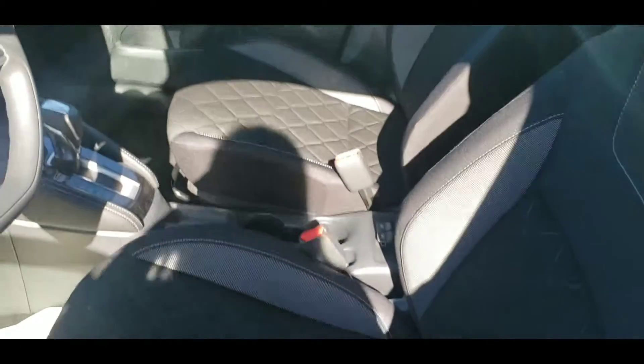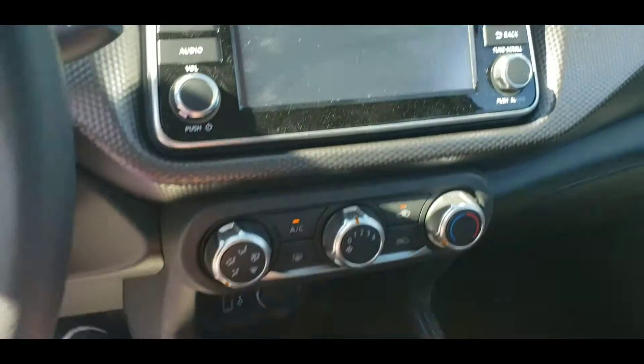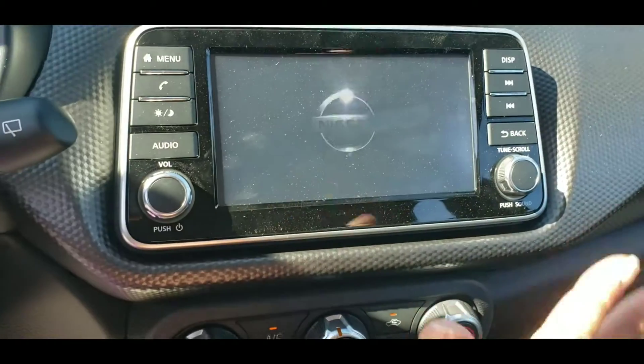All right, this one has the dark interior. Woof, it's hot today of course. What I love about this — it's got the touchscreen, Bluetooth, Bluetooth audio.